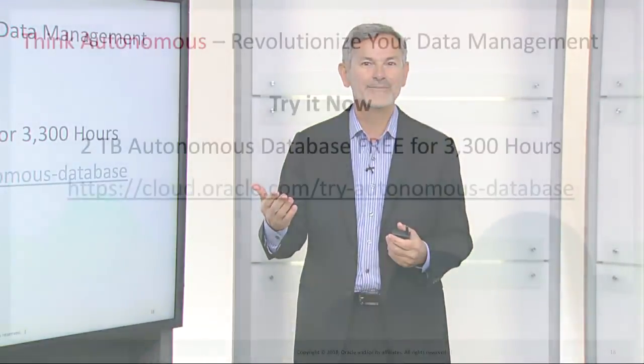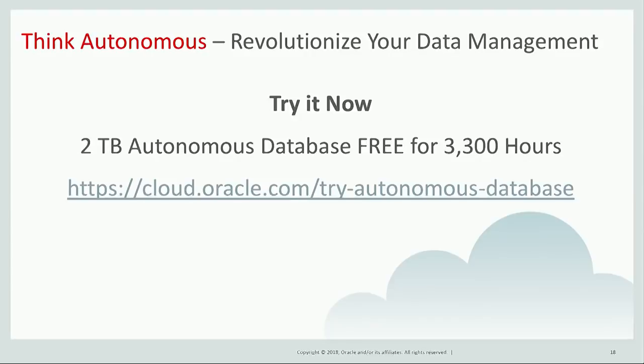Thanks for joining me today, and I invite you to think autonomous and revolutionize your database management. You can try it now by getting a two terabyte autonomous database for free for 3,300 hours by visiting us online. Thanks again for joining me today.